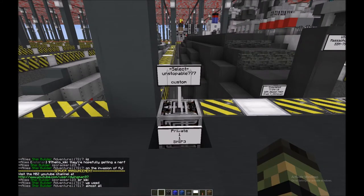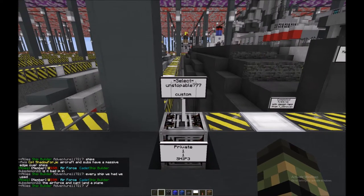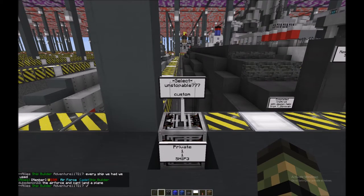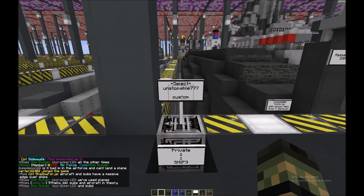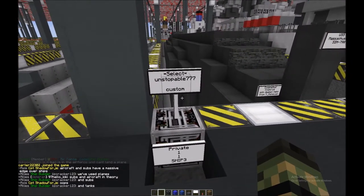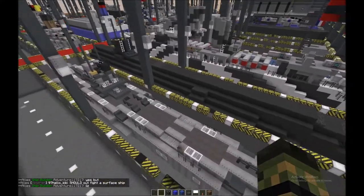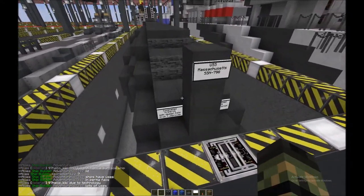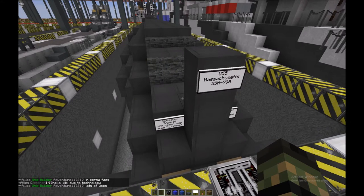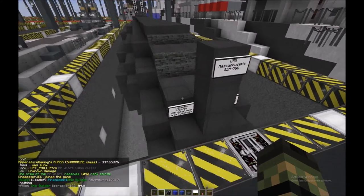Hello all, welcome to Naval Battle Zone, back to Demon Productions. Before I get into this shipyard review, I just wanted to say about my intro music from the last video — I'm just going to get rid of it and go back to what it originally was. Anyway, the shipyard review: we have for Unstoppable777 what looks like a Ship 3 fast attack submarine. I'm assuming that just because it doesn't have a bunch of missile tubes. It is the USS Massachusetts, SSN 798.